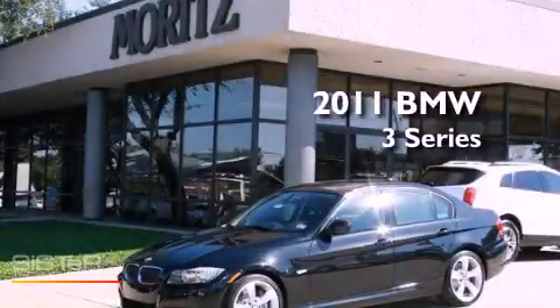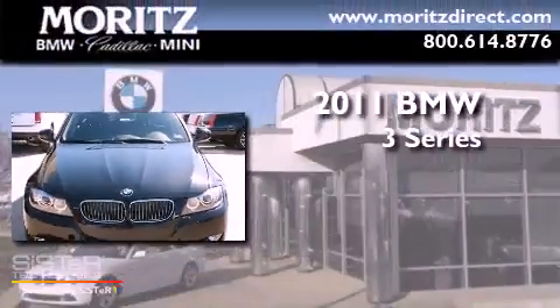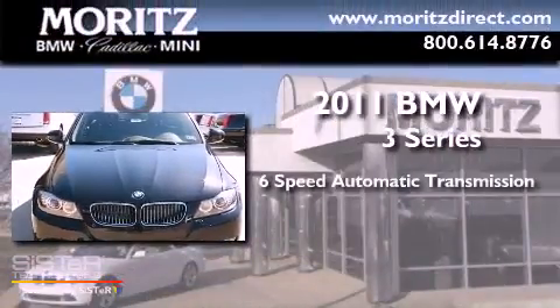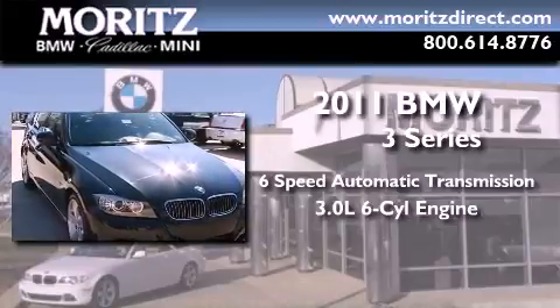This is a brand new 2011 BMW 3 Series. This car has a six-speed automatic transmission and a 3.0-liter inline six-cylinder engine.